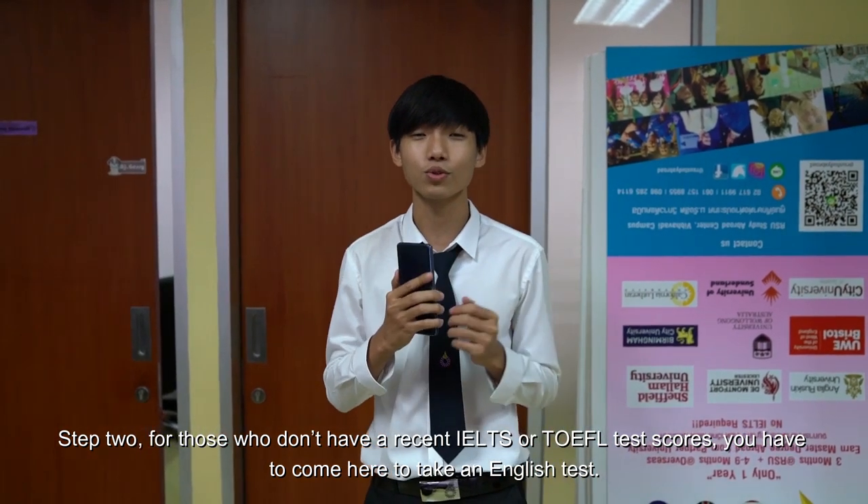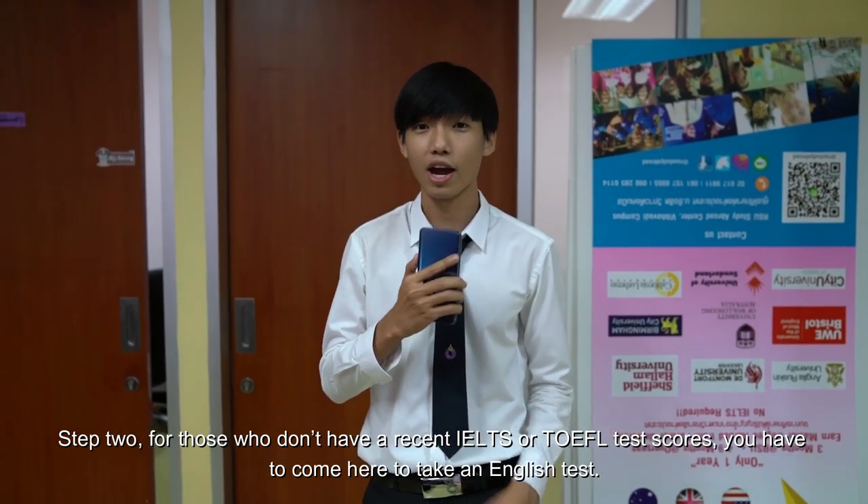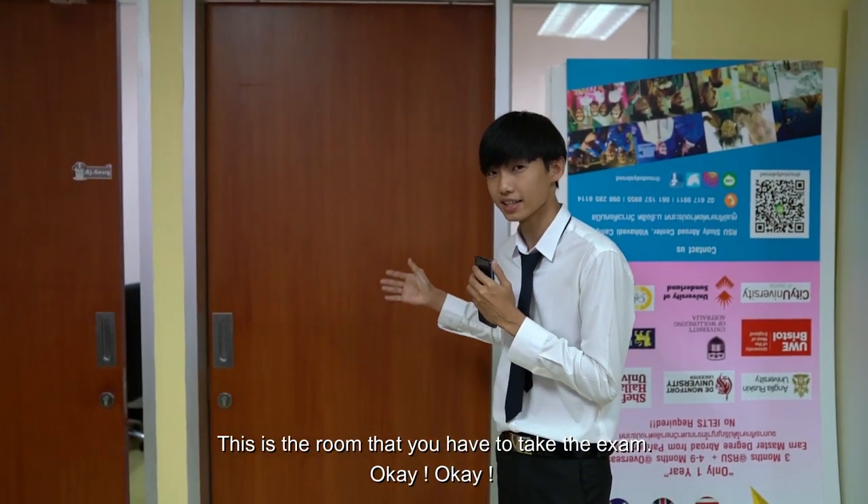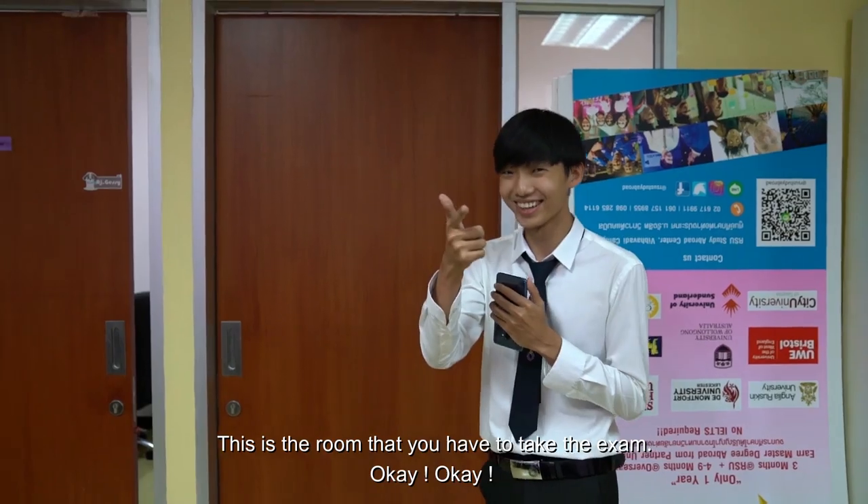Step 2. For those who don't have a recent IELTS or TOEFL test score, you have to come here to take an English test. This is the room where you have to take the exam.